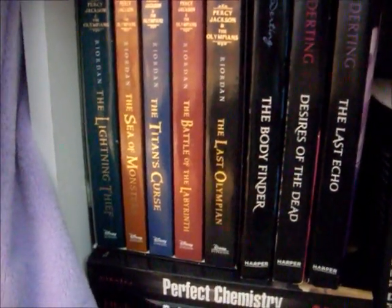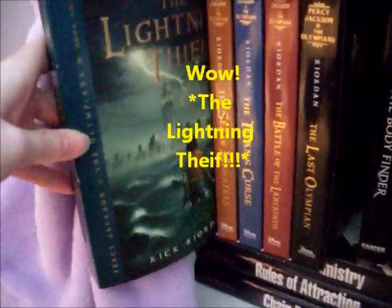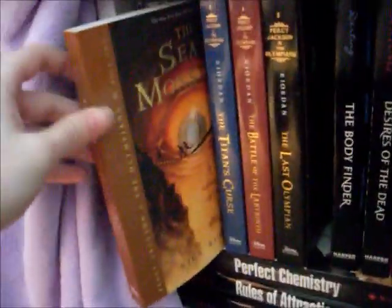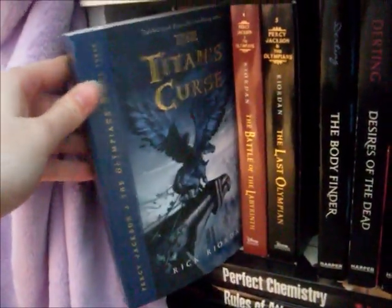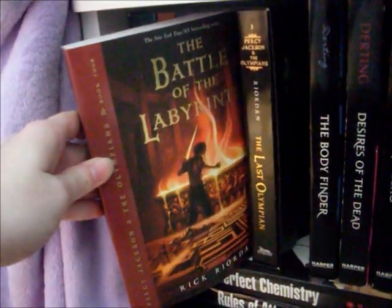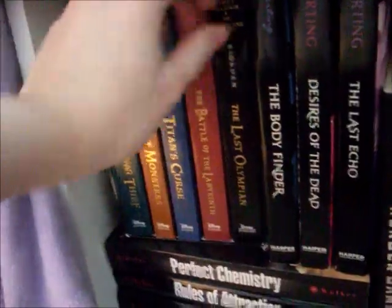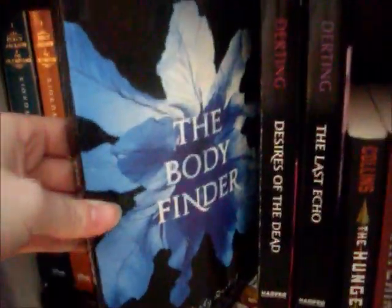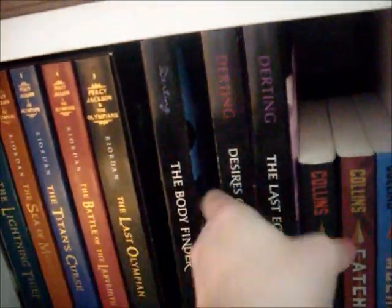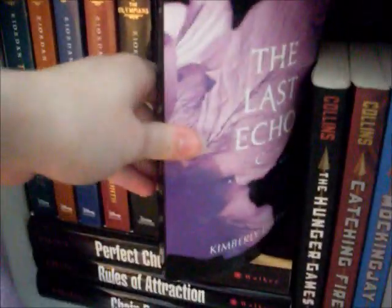First we have the box set of Percy Jackson and the Olympians. We have The Book Thief, The Sea of Monsters, The Titan's Curse, The Battle of the Labyrinth, and The Last Olympian, all by Rick Riordan. Next to that we have the first three in the Body Finder series by Kimberly Durding: The Body Finder, Desires of the Dead, and The Last Echo.